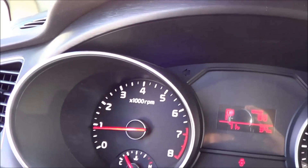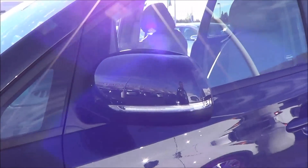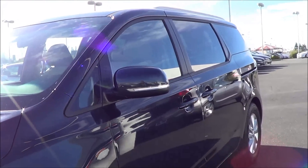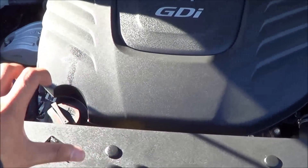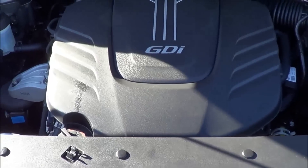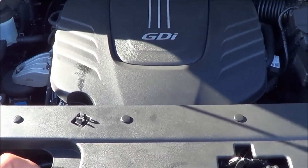The gauges are nice, crisp, and clear with a nice font. You also have LED daytime running lights, so signaling into traffic is much easier and it gives the Sedona a much more premium presence. You also have these handsome-looking 17-inch alloy wheels. The Sedona gets an estimated 18 MPG in the city and 24 on the highway, which is best in class, and it's also pretty powerful.